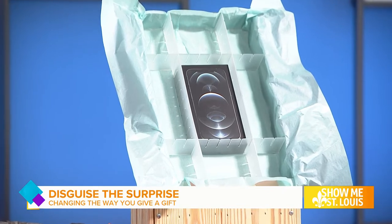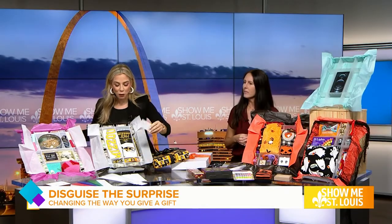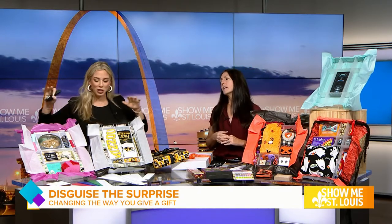So we can disguise our surprise, or we could use these same dividers to really make the perfect care package, especially for a lot of moms that maybe sent someone off to college. Let's go through these cute boxes.